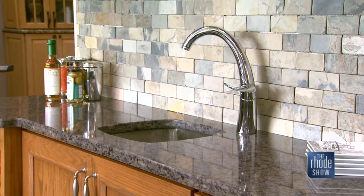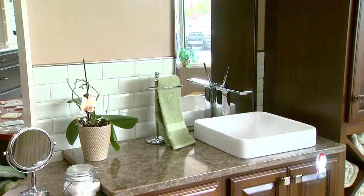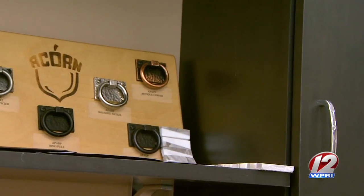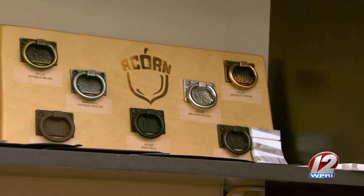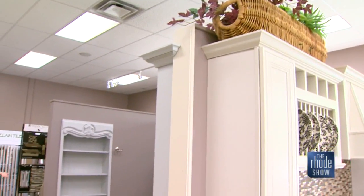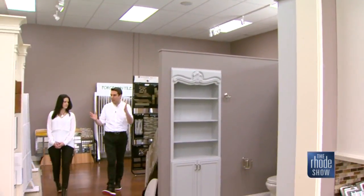Visit their showroom and have a look around. It's a great way to get a sense of all that they have to offer and to sort things out. There are so many different colors in the kitchen or bath — you have a tile backsplash, the countertop, the cabinets, the floor — and you have to put them all together. That's not easy, so our designers do a really good job.